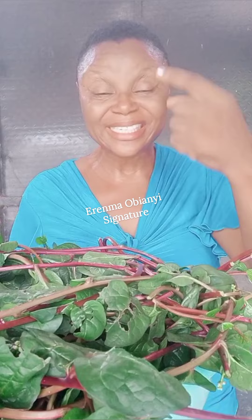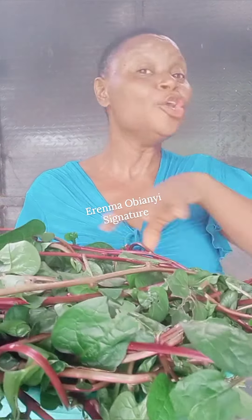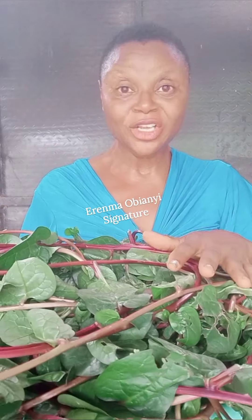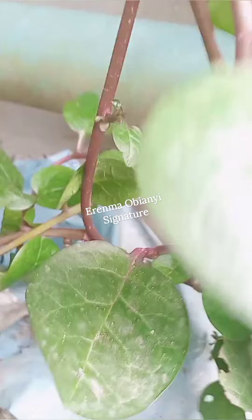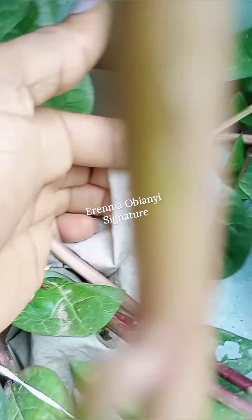All you need to do is get a sack and plant just a seed. I'm going to show you what I do — just a seed. I use an empty sack to plant this thing. The whole area is now filled with this spinach. This is the sack — let me open it. Have you seen this? Look at it.